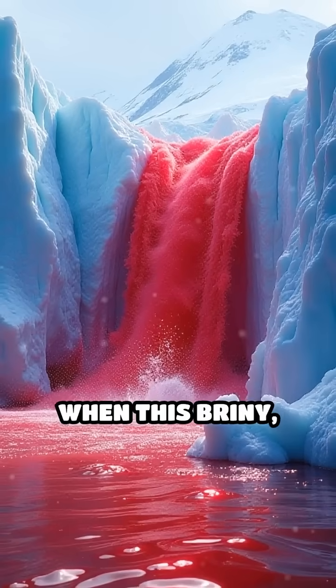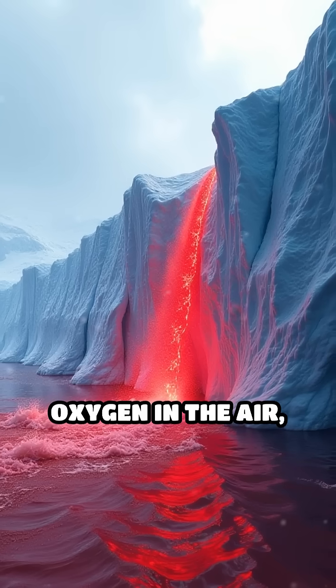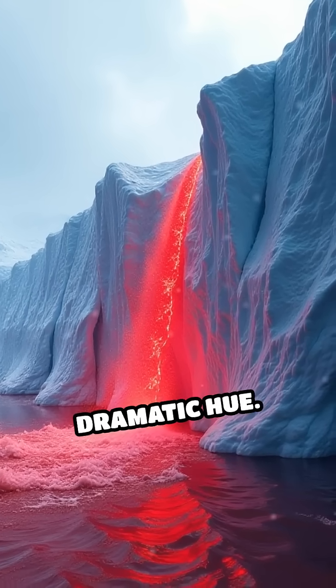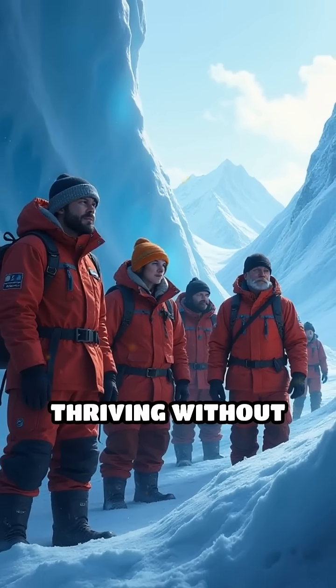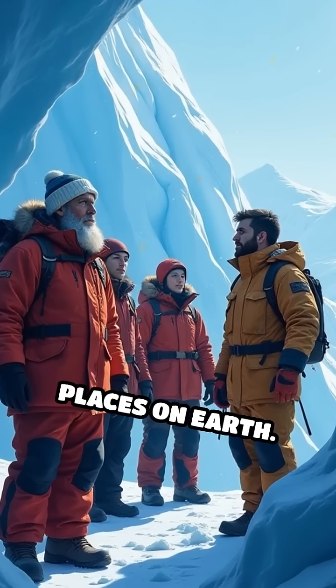When this briny, iron-laden water finally emerges at the surface, it reacts with the oxygen in the air, rusting instantly and creating the waterfall's dramatic hue. Scientists were astonished to discover this hidden ecosystem, thriving without sunlight, and demonstrating that life can exist in the harshest places on Earth.